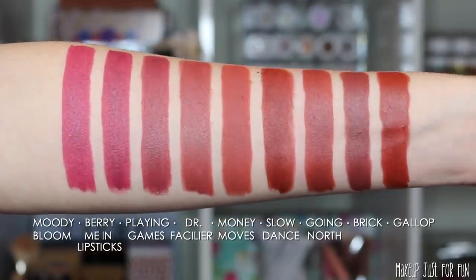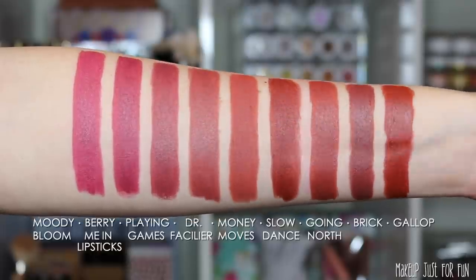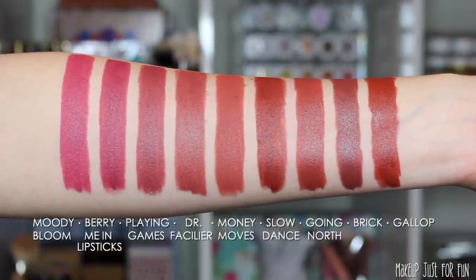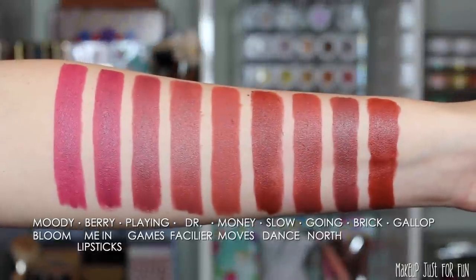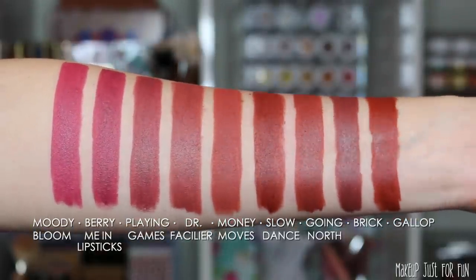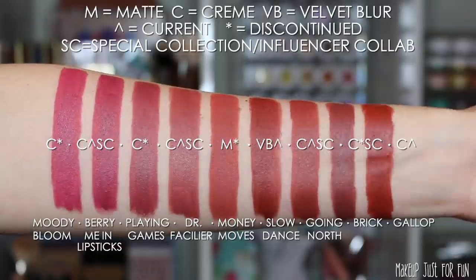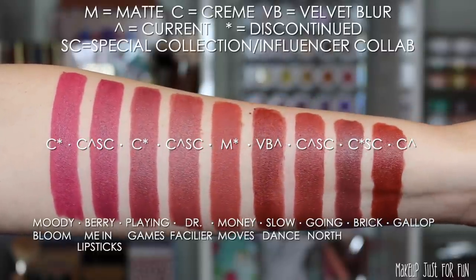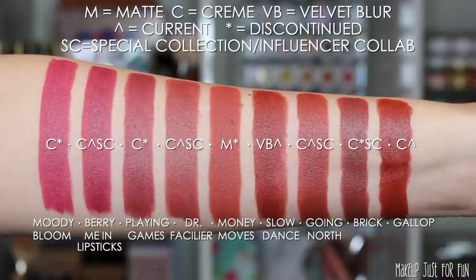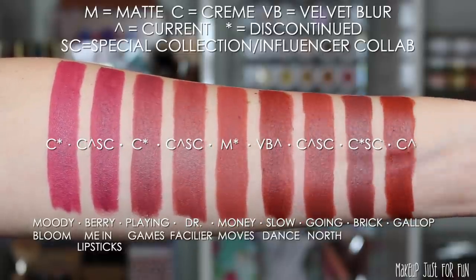This group has some variation — berries, some orangey almost reddish-brown type colors — but they're all very similar in depth. Very mid-tone and very warm-toned, not light enough to be light and not deep enough to be vampy. So we have Moody Bloom, Bury Me in Lipsticks, Playing Games, Dr. Facilier, Money Moves, Slow Dance, Going North, Brick, and Gallop. Bury Me in Lipsticks is from Sophia Nygaard, Dr. Facilier is from Disney Villains, Going North is from Frozen 2, and Brick is from the Caroo Chic collab when Brown Sugar came out.